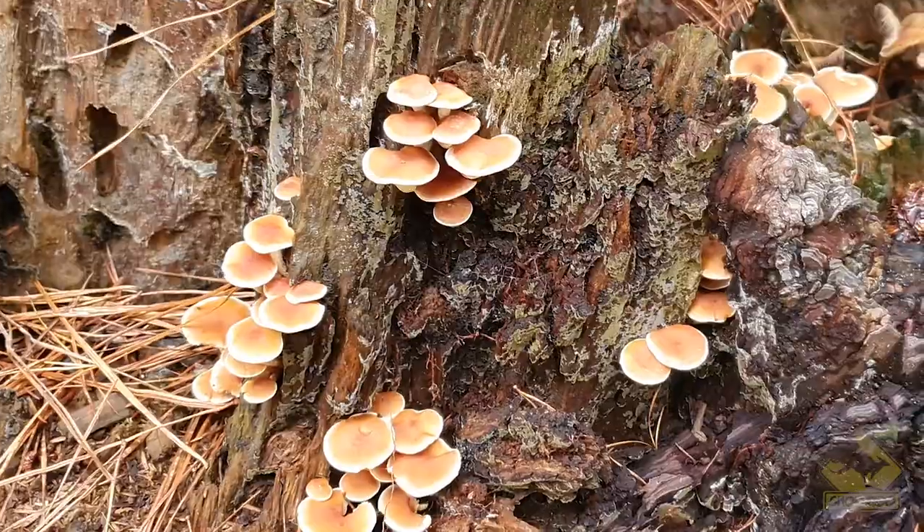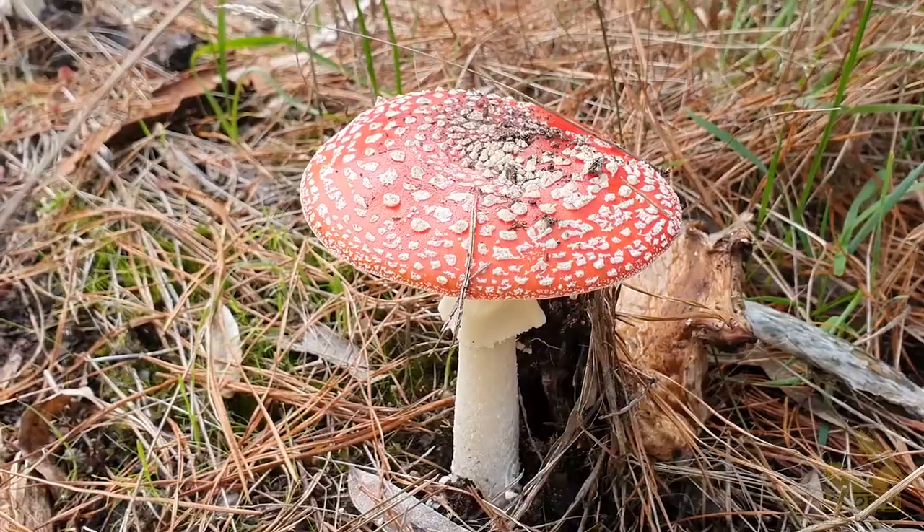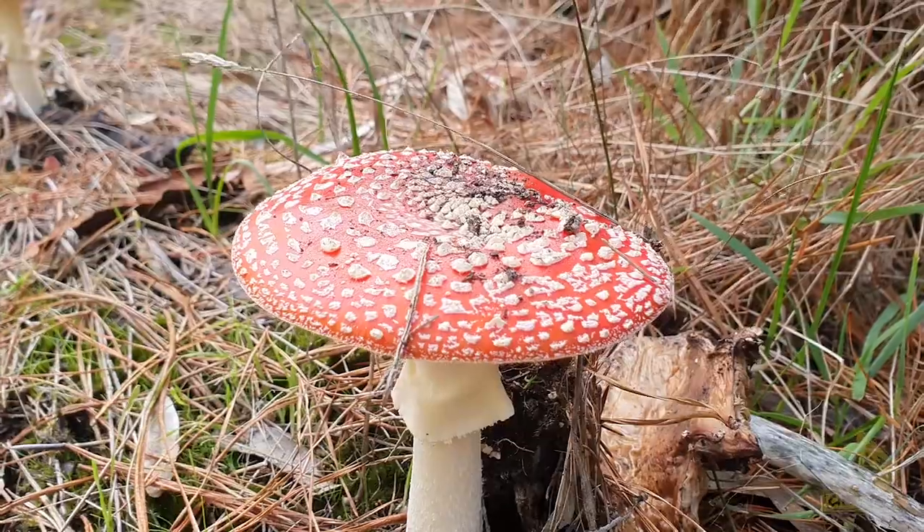There are lots of different kinds of edible mushrooms in the woods, so if you want us to do more foraging videos leave us a comment and let us know.